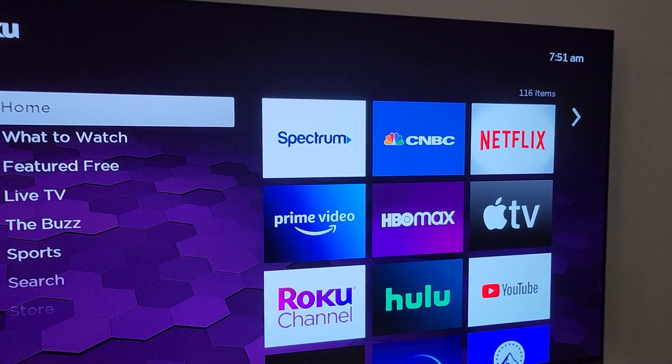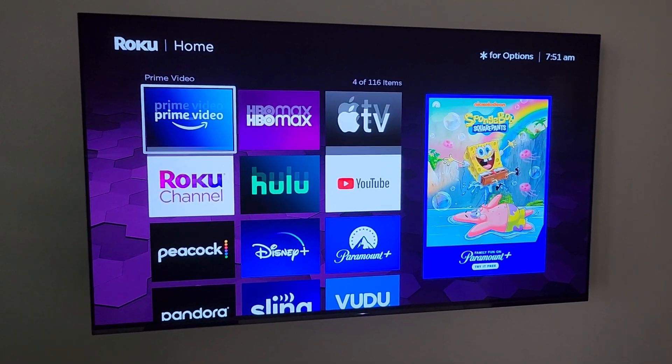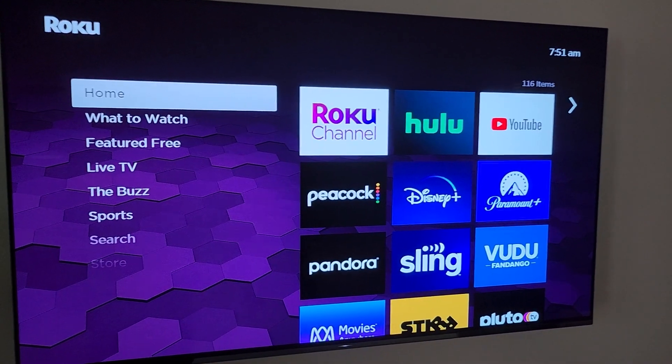The home section is very similar. You'll find your various channels that you've already added from the channel store and you can launch them right there.